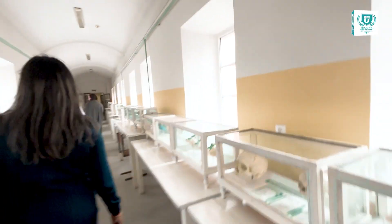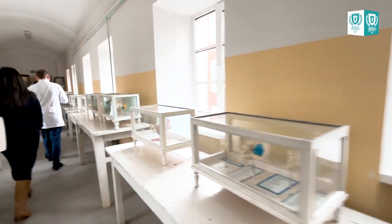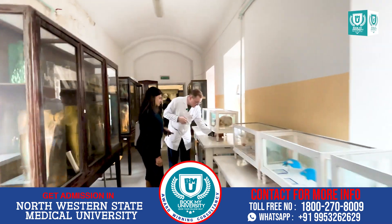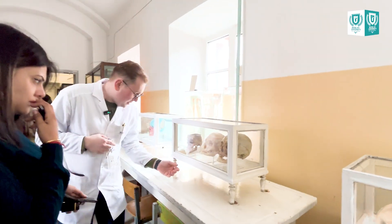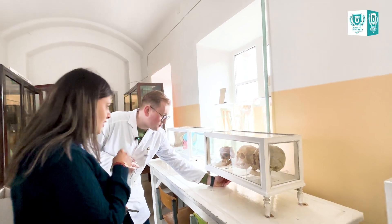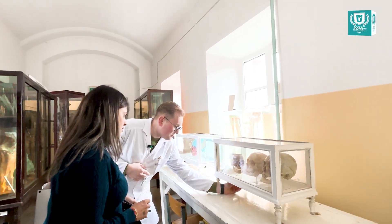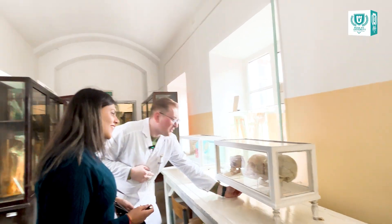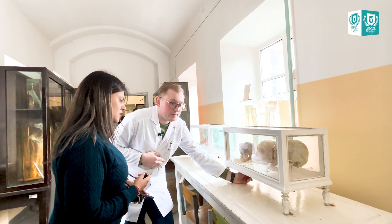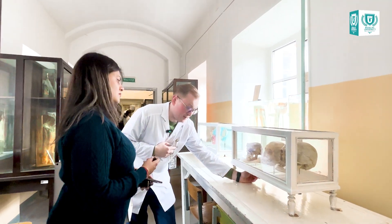This one is a female skull, and this one is a male skull. This other skull — it's an adult person, not a child — but it's not normal. It's a disease. It's called achondroplasia — a problem with the development of the bones and cartilages.